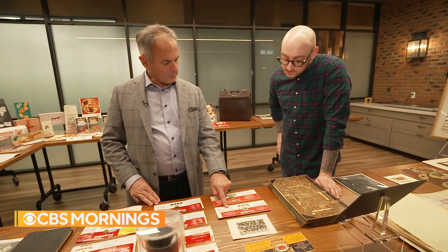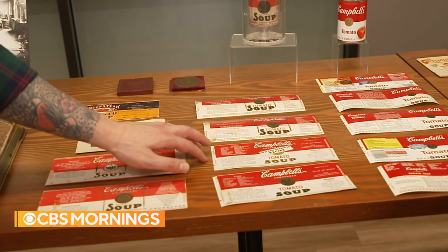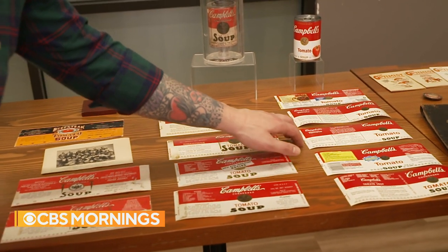'This is the first iteration of the now famous label?' 'Yes, 1898.' That label has changed subtly a dozen times over the years. 'You don't mess with an icon.'